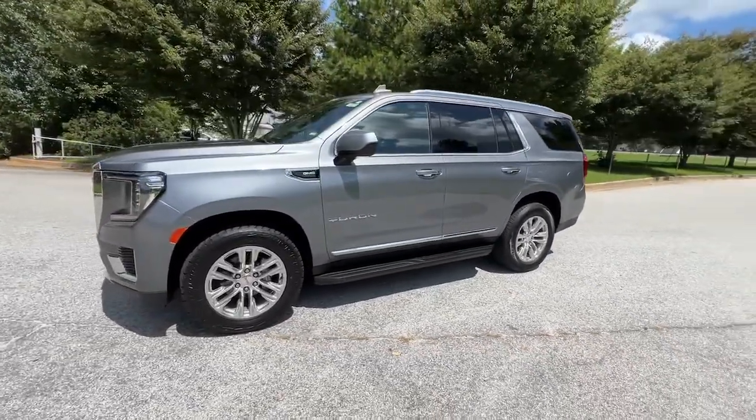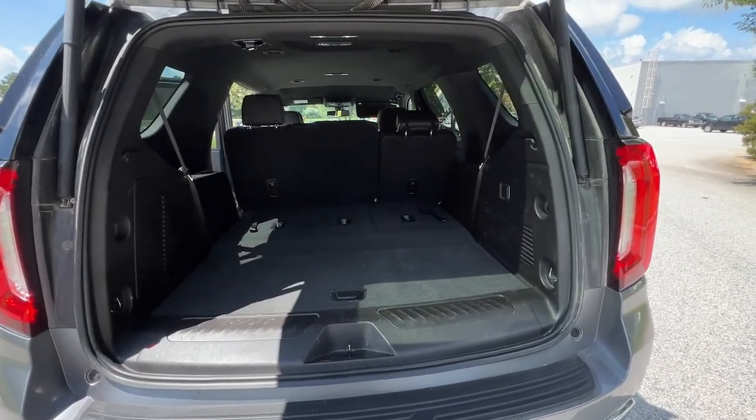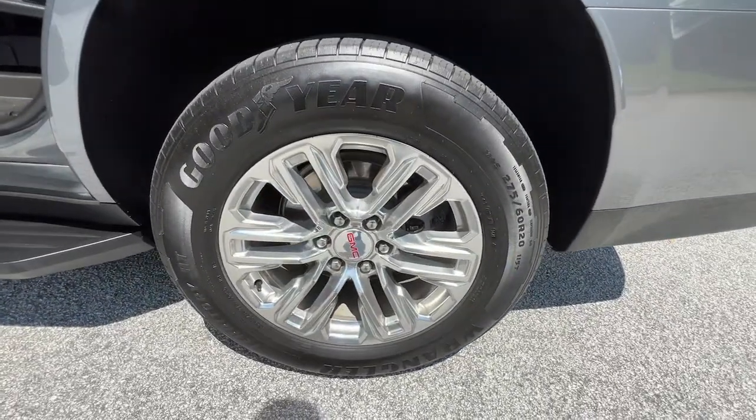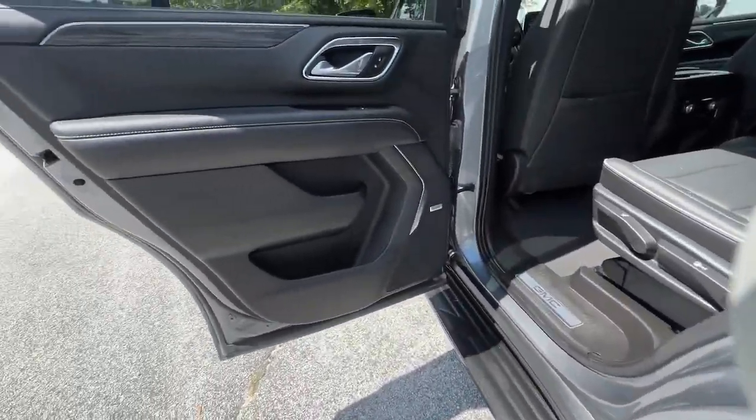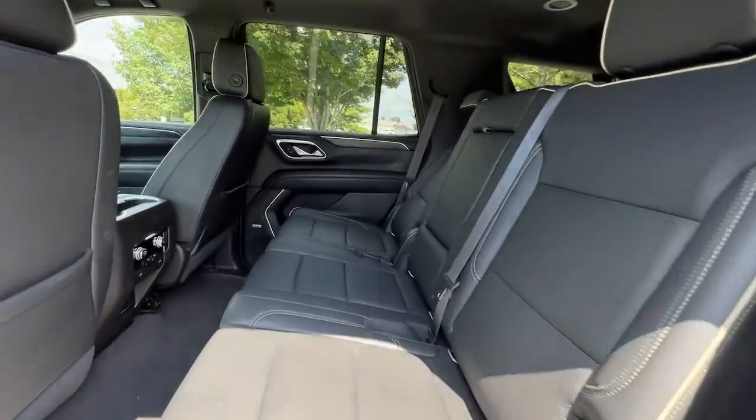These are just some of the great options this vehicle comes with: keyless entry, eight cylinder engine, remote engine start, premium sound system, cooled front seat, heated mirrors, fog lamps, power passenger seat, satellite radio, and power liftgate.